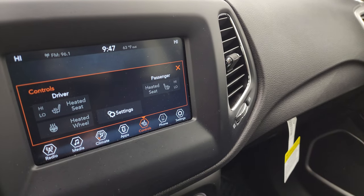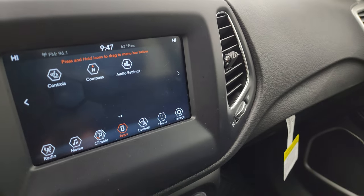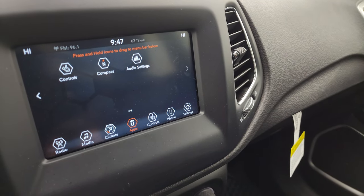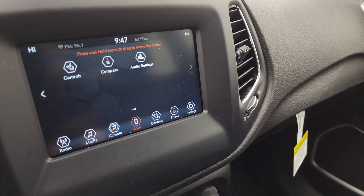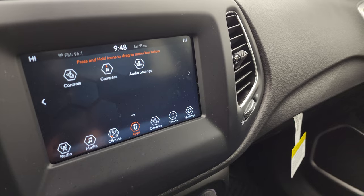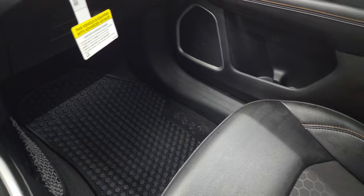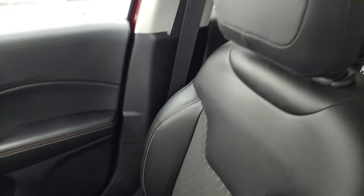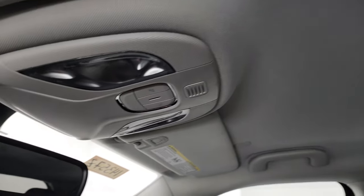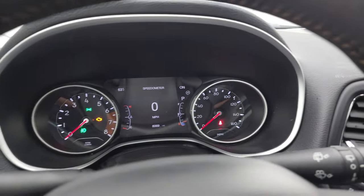This one has the Uconnect 7-inch radio with AM/FM and SiriusXM radio capabilities. You can also control your heated seats and heated steering wheel there, and you get all your different apps. This one does have projection — you can mirror your cell phone to the screen via Android Auto or Apple CarPlay. The nine-speed automatic transmission, passenger side armrest and seat are in excellent condition, no rips or tears. The headliner is in great shape, and you do get map lights and an auto-dimming mirror, plus keyless entry with remote start.